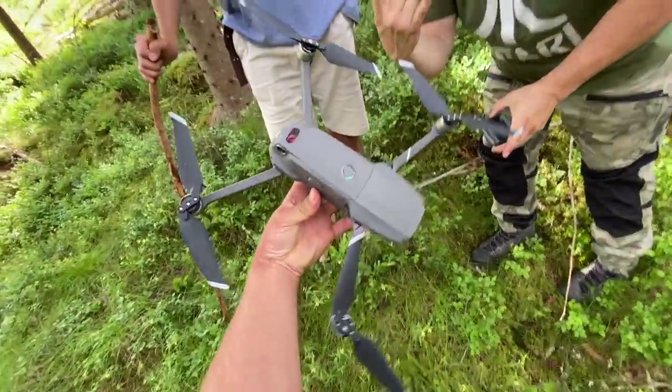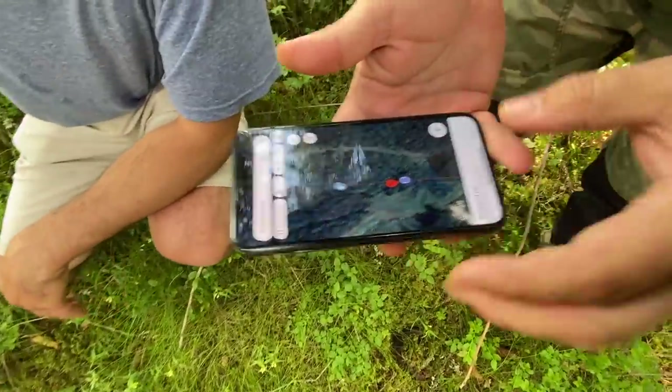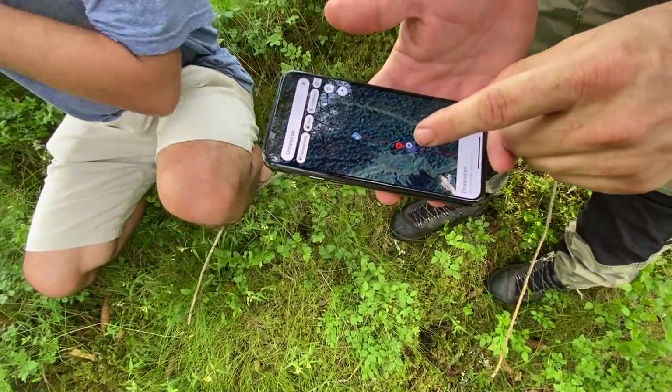We're getting eaten by horse flies, finding Jeppe's drone. And we find it — Jeppe managed to have a crash landing. We actually found it exactly on the line, maybe just two meters off.